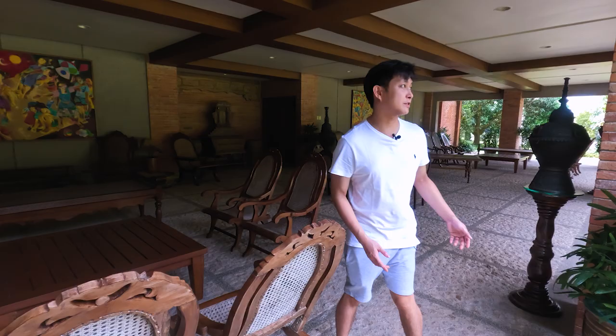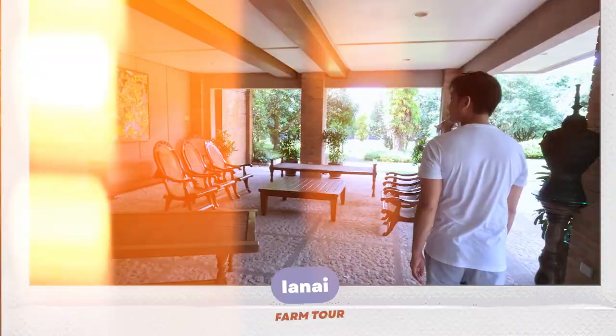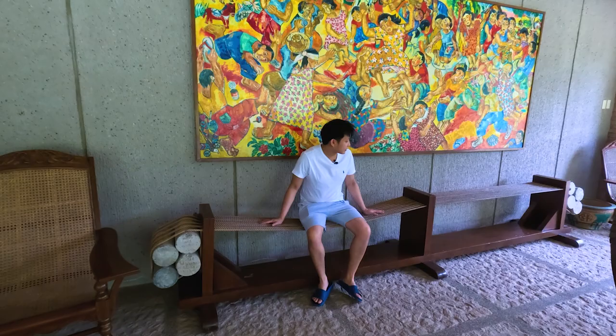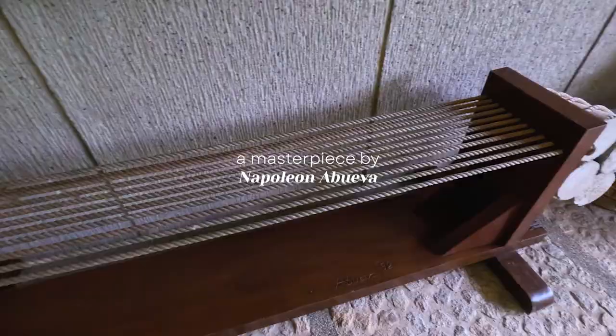This house uses a lot of open spaces because there's really a nice breeze here — nice to sit around, lounge around, maybe even snooze off. Did you guys know that this is a chair? I remember growing up sitting on this chair, and my dad would always get mad at me because he thinks it would break. It's also created by a Filipino sculptor named Abueva.